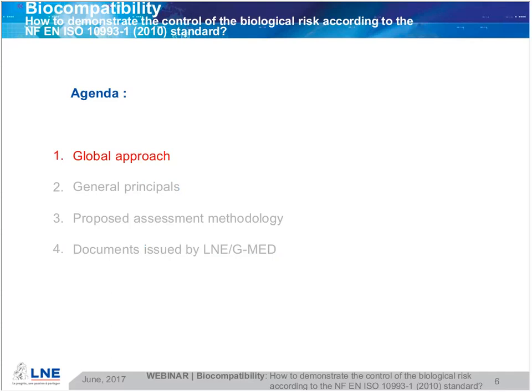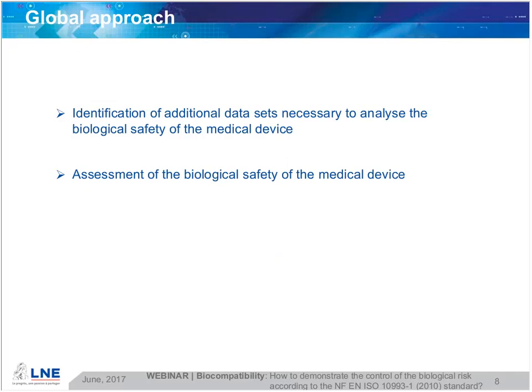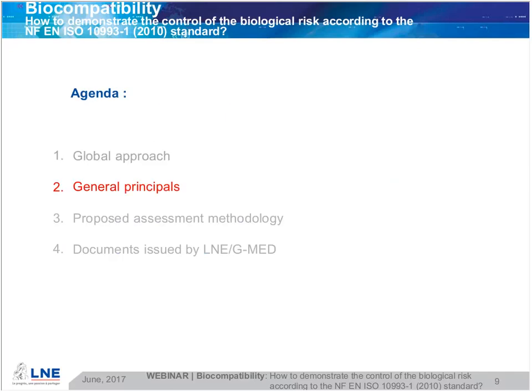So let's start with the global approach. The standard says that the manufacturer should categorize the devices based on the nature and duration of their contact with the body. He should look for existing relevant data from all possible sources, identify the gaps of the available data set on the basis of the risk analysis, identify any additional data necessary to analyze the biological safety, and based on all available data, make a general assessment of the biological safety of the medical device.